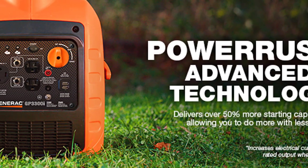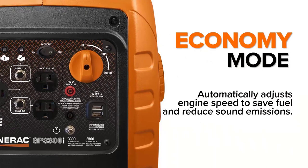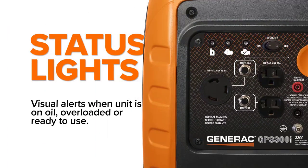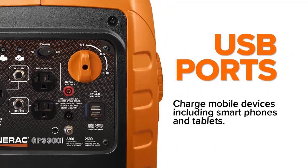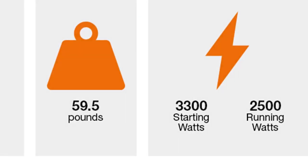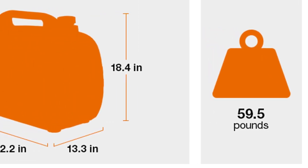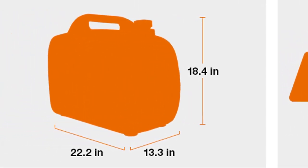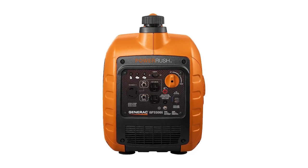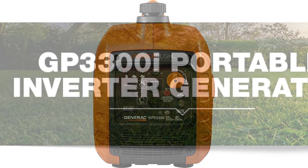The compact and lightweight design, along with the built-in handle, makes the Generac GP3300i easy to transport, perfect for on-the-go power needs. The power dial makes managing the generator's operation effortless. The CARB-compliant generator includes duplex outlets and USB ports for convenience. Overall, if you're looking for a reliable generator for mobile detailing, the Generac GP3300i Portable Inverter Generator is the ideal choice and unquestionably among the best inverter generators for mobile detailing in 2023.